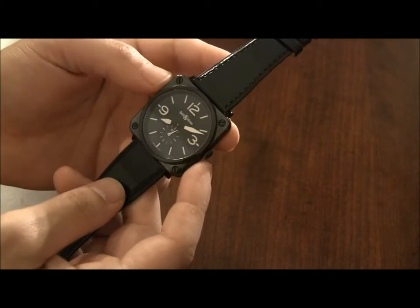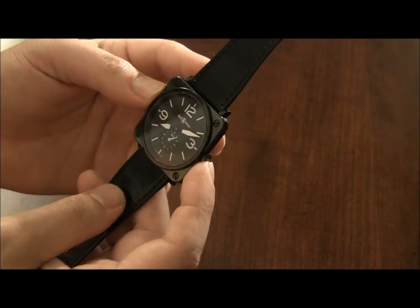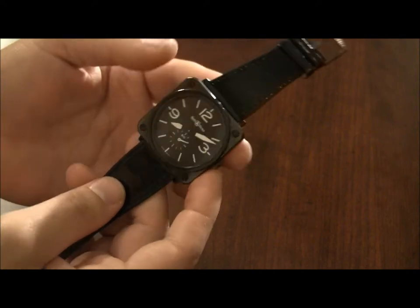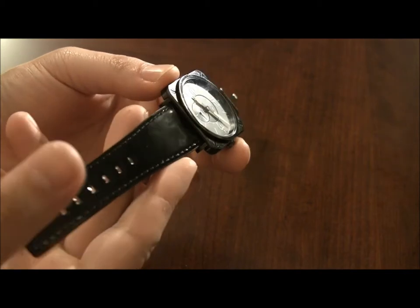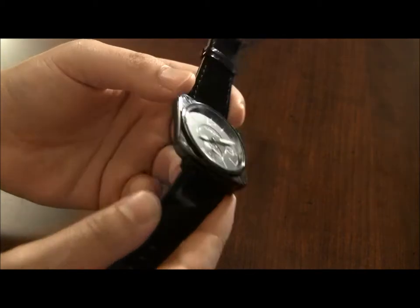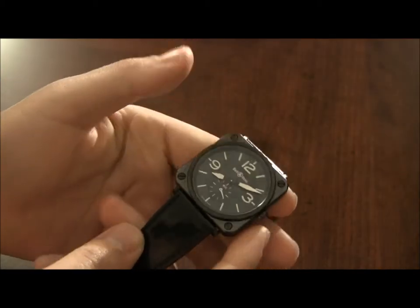Could a guy wear it? I think it's like 39 millimeters wide or something like that. A guy could wear it, but this one has a patent leather strap and on a guy it'd look a little petite. On a woman, it looks nice — it looks really nice. There's also a white version as well.